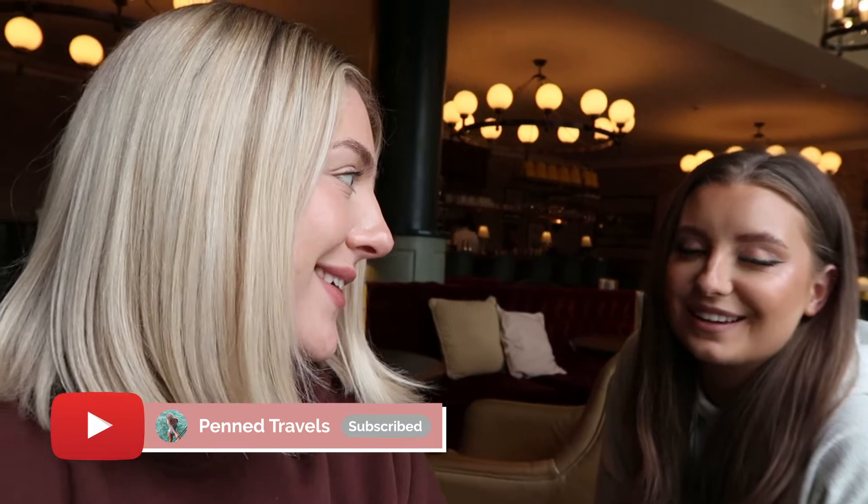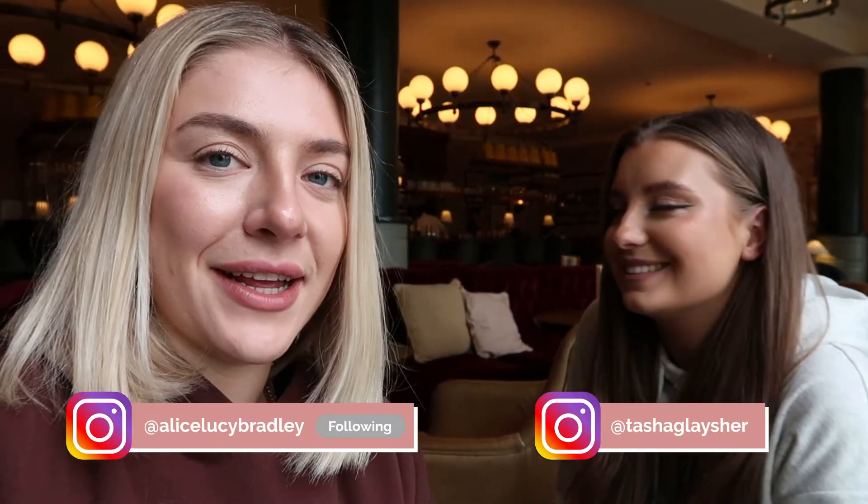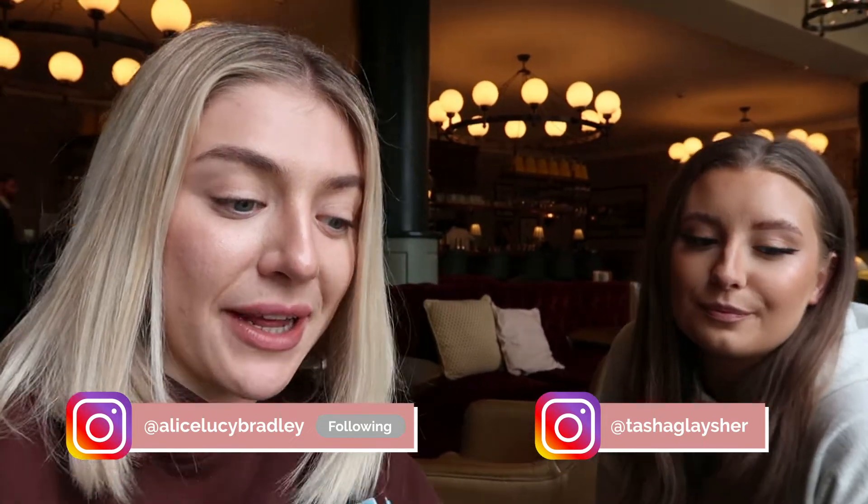We've made it to the University Arms Hotel — it's gorgeous. We're waiting for our room; we're actually really early. It's twenty to one and we don't check in until four, but I think they're going to be able to accommodate us checking in early, which is ideal because we really want to maximize today.